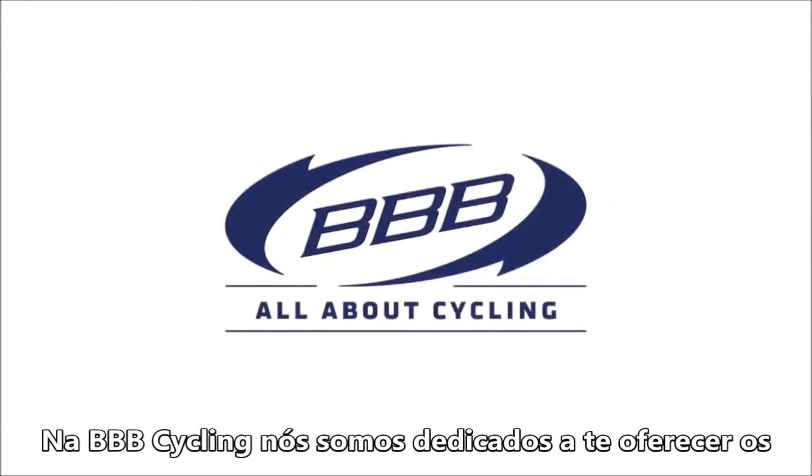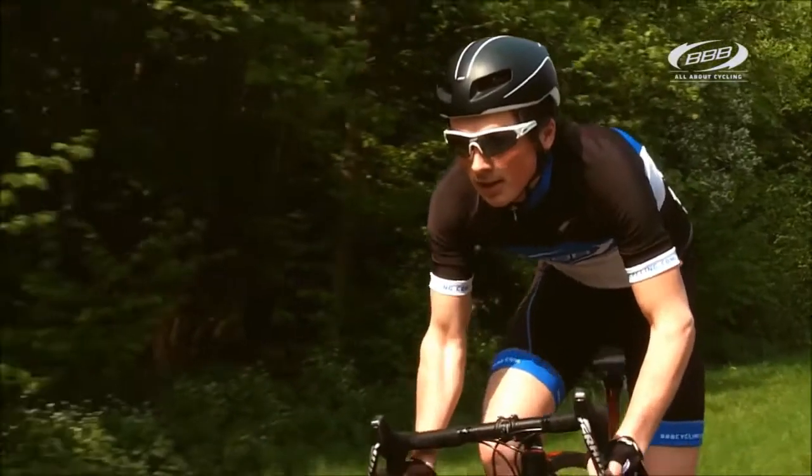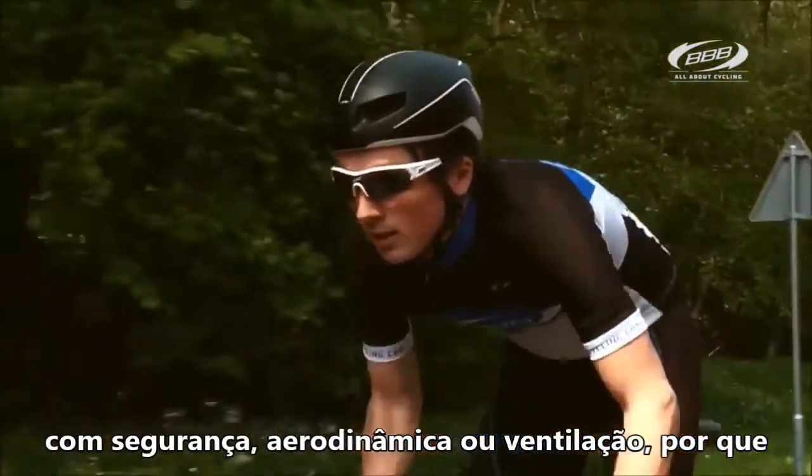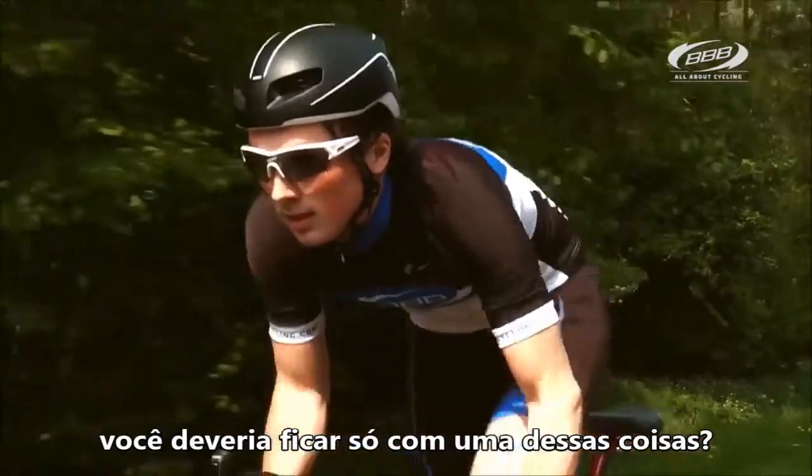At BBB Cycling we're dedicated to offer you the best products. Forced to make a choice for a helmet on safety, aerodynamics or ventilation? Why should you?